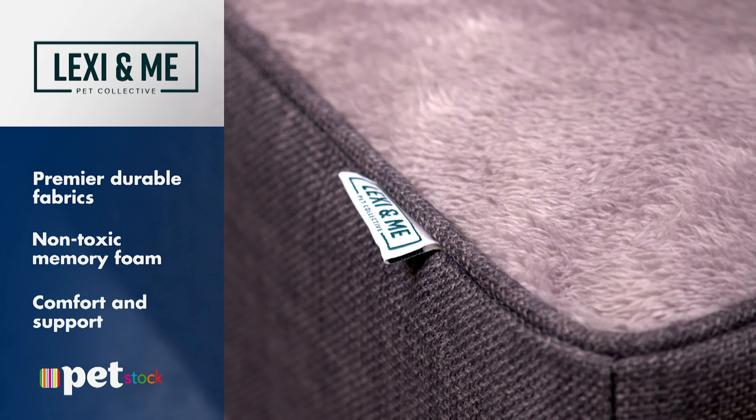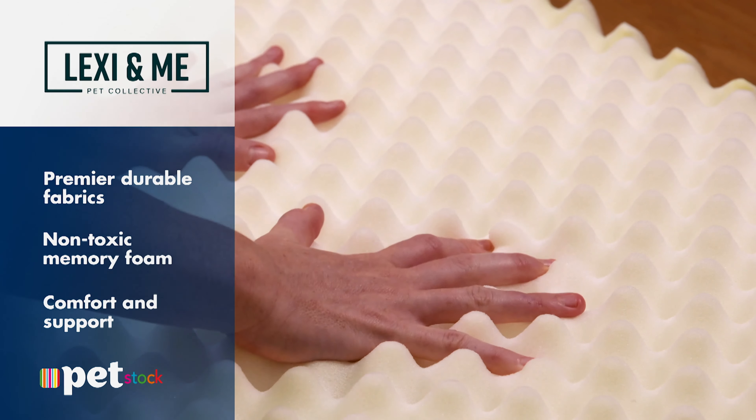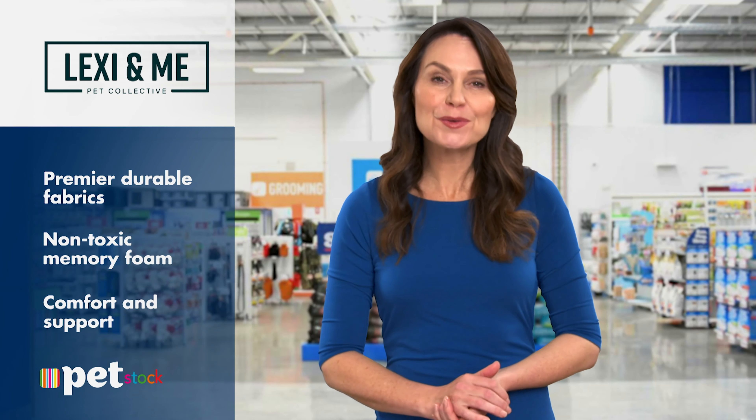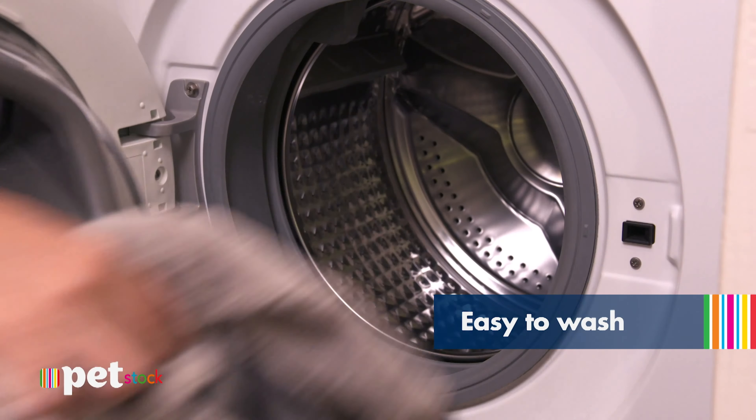Like you, your pet needs a good night's sleep, which is where the Lexia Me Memory Foam Bed from Petstock comes in. Using non-toxic and durable memory foam, the bed provides loads of comfort and support for their body. With a soft feel, non-skid base, and removable easy-to-wash cover, the bed is perfect for all dogs and cats.